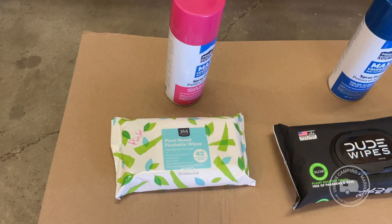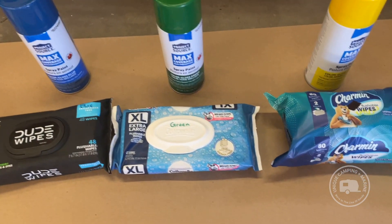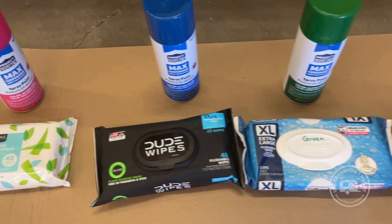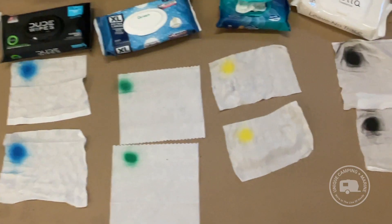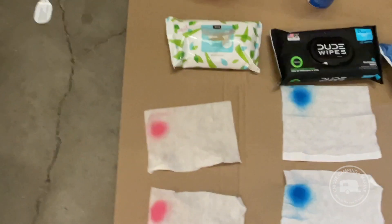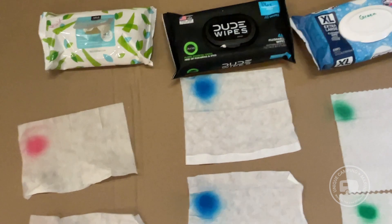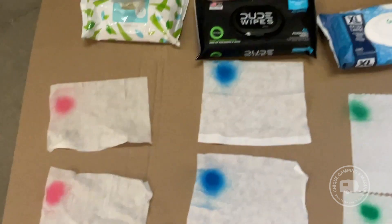Today we're doing a test on flushable wipes — let's see how well they break down in a clear holding tank. These are the top five from Amazon currently. I'm going to spray paint a corner on each one so we know which is which. All of these were just freshly opened to give them the best fighting chance possible. In pink we've got the 365 Amazon brand flushable wipes — they claim to be plant based. In blue we've got Dude Wipes, also plant based, and all of these say flushable.